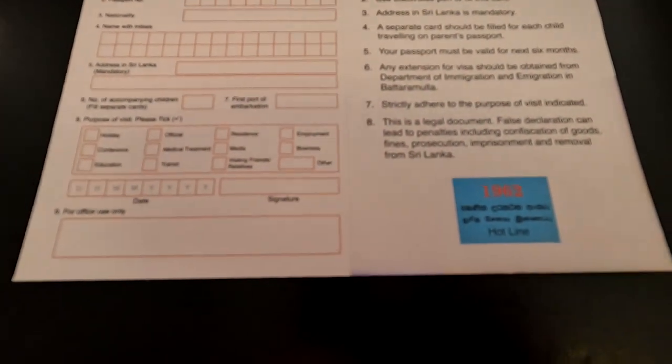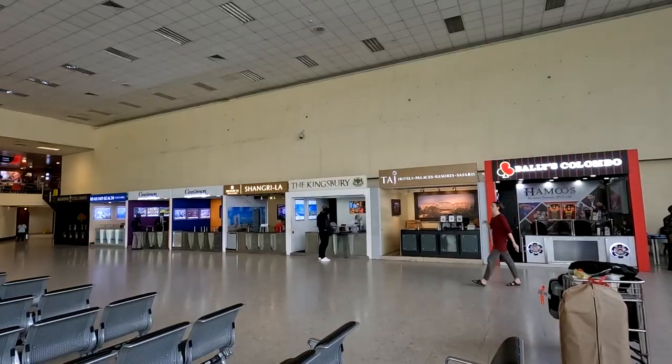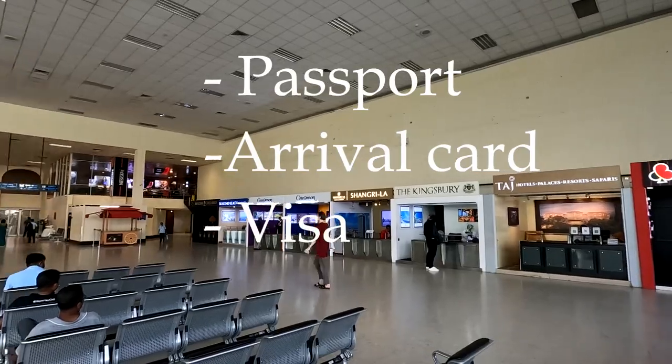After landing, you'll need to complete the arrival card, which you'll find right at the immigration border. You'll need to fill in details such as flight number, passport number, and address in Sri Lanka. At the border, we showed the passport, the completed arrival card, and the printed visa. Everything went smooth and easy.